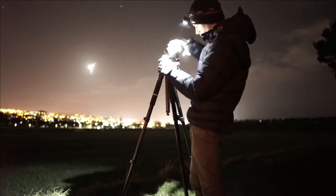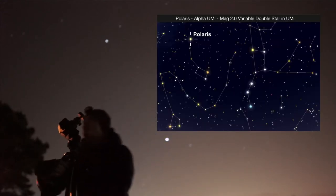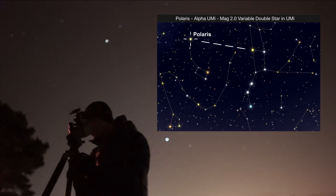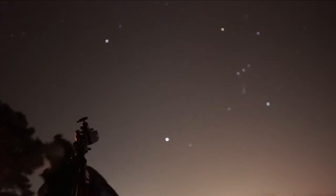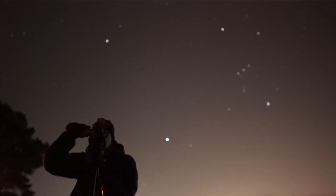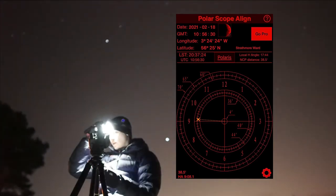To get precise tracking you need to point the Sky Tracker due north, and we can find due north by finding Polaris, the north star. To find Polaris, you take the last two stars in the Plough constellation and point to the next bright star - that will be Polaris. You can get even more precise tracking if you're doing deep sky photography by downloading an app which will show you the exact true north.